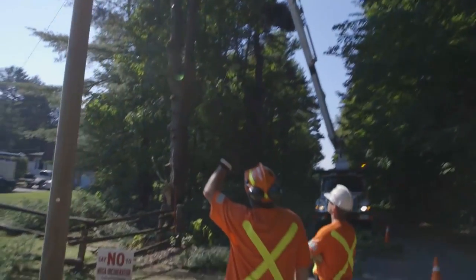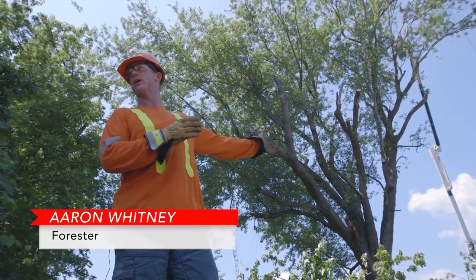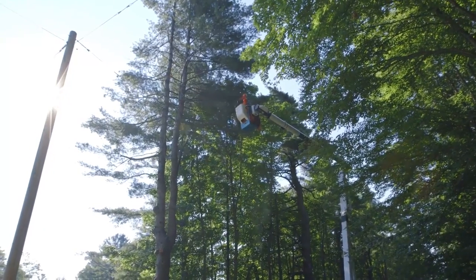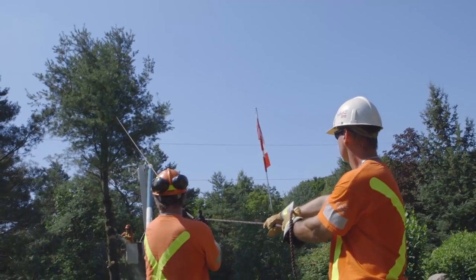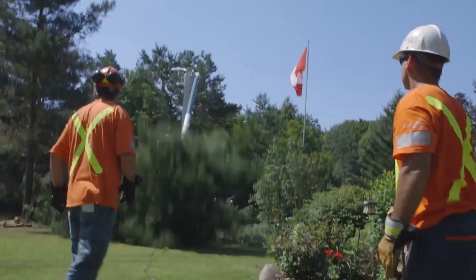If a customer called about this, it's because it's got rot — you can visually see the tree is in bad shape. A forestry tech will come out, assess the tree, and give his okay whether or not to take it out. We're not butchers by any means, but we have to maintain our clearance.